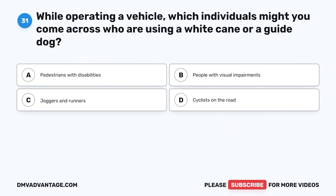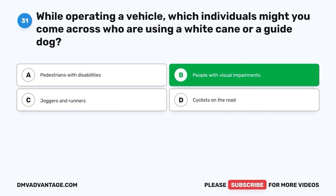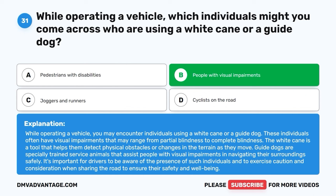Question thirty-one. While operating a vehicle, which individuals might you come across who are using a white cane or a guide dog? A. Pedestrians with disabilities. B. People with visual impairments. C. Joggers and runners. D. Cyclists on the road. The correct answer is B, people with visual impairments. These individuals often have visual impairments ranging from partial to complete blindness. The white cane helps them detect physical obstacles, while guide dogs are specially trained service animals that assist them in navigating their surroundings safely. Drivers should exercise caution and consideration when sharing the road with such individuals.